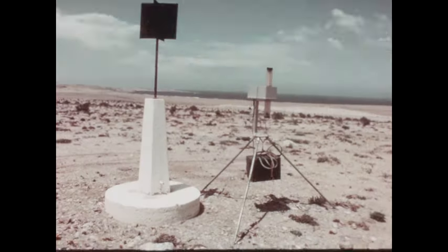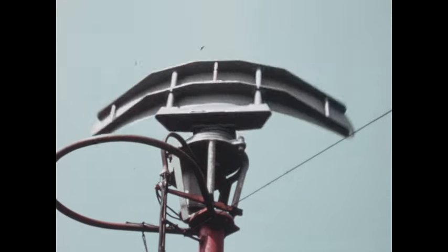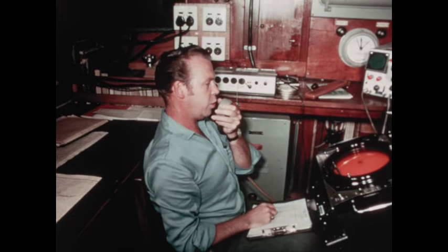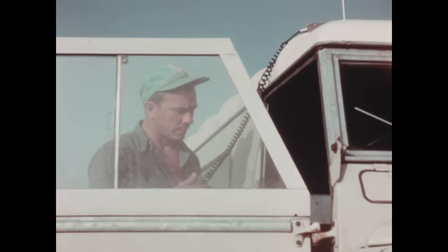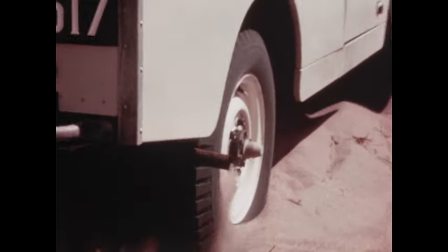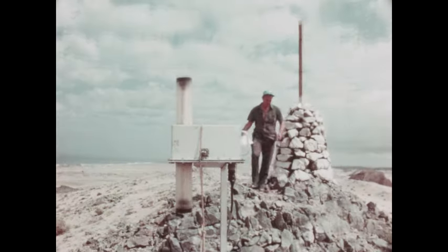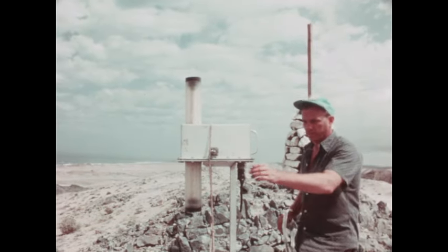The shore party leader radios to the ship: 'Our beacon is operating. Do you see it?' The ship's radar antenna scans the horizon. 'Bright and clear,' answers the radio operator on the ship. 'Okay, on to the next one.' There are various hazards, but these are a normal part of desert operations. And so the shore party moves steadily up the coast, leaving behind a trail of electronic monuments.